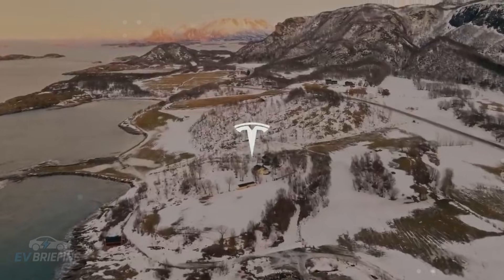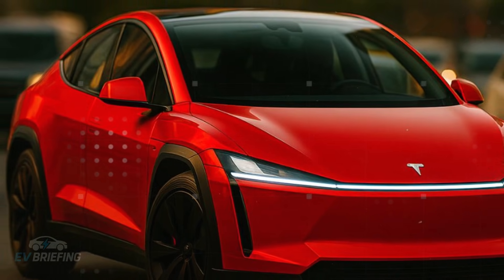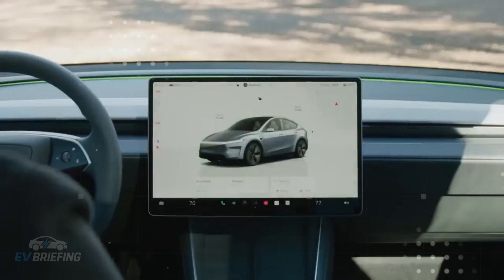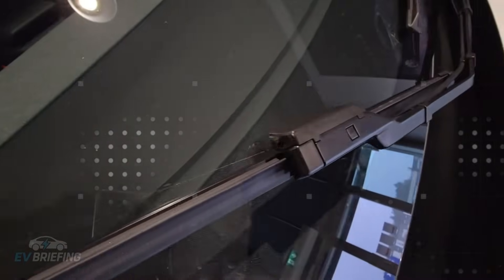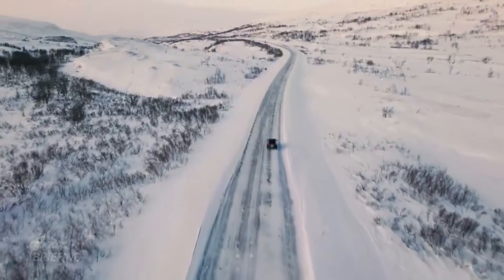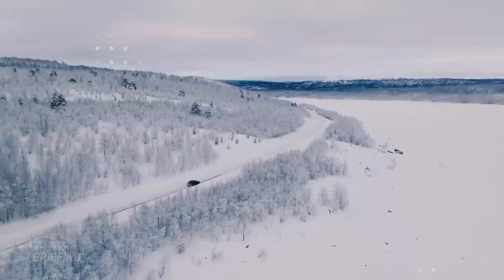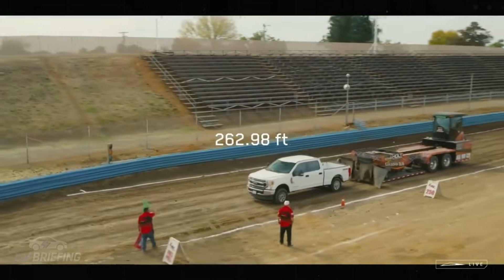If the battery is the heart that pumps energy for millions of miles, the Model 2's physical structure is the skeleton that sustains that promise of longevity. Here comes one of Tesla's greatest feats: using a 50,000-ton Gigapress to fuse almost the entire underside of the car into a single piece. While conventional cars have hundreds of welded parts, the Model 2 reduces everything to practically a metallic sculpture — changing everything from noise resistance to the very soul of the car.